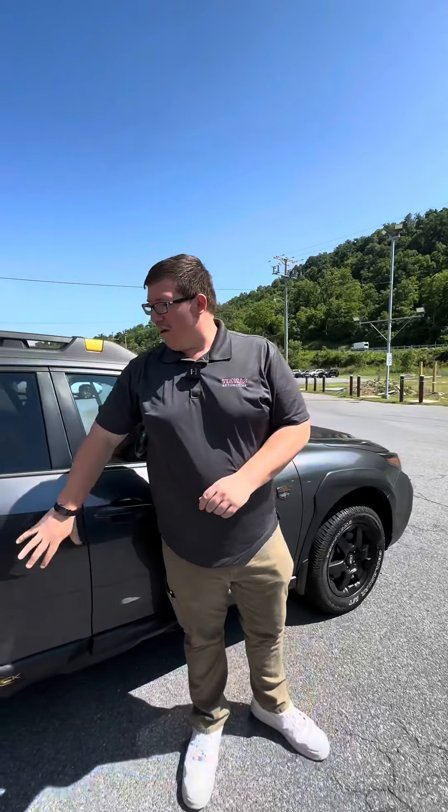Again guys, my name's Will. If you're interested in this Subaru or any others like it, come on down to Thomas Automotive in Bedford. Thank you.